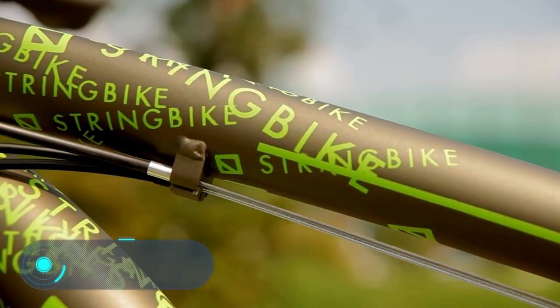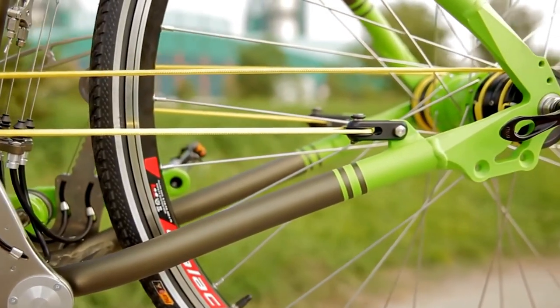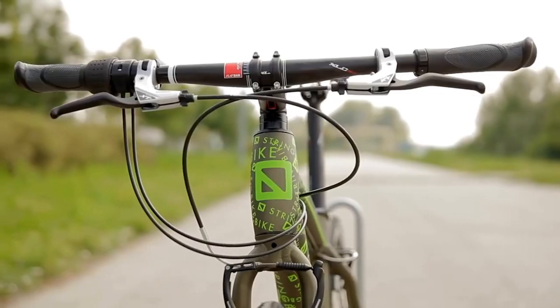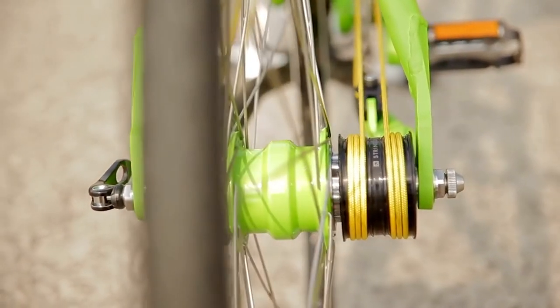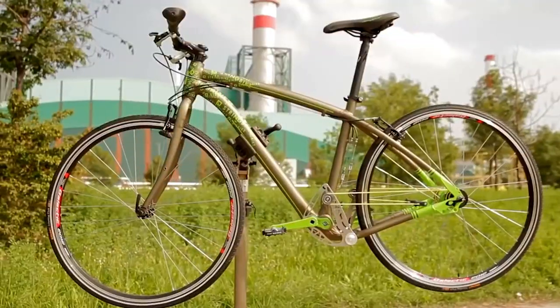String Bike. The main feature of this futuristic bike is the total absence of a chain. According to the designer's concept, the bicycle wheel moves using several strings. When the pedals are pushed, the strings stretch, alternately rolling and unrolling on the pulleys on either side of the rear axle. The balance of the system provides a smoother ride and greater efficiency, and the string bike can go much faster than a normal bike.